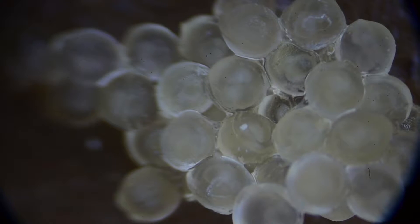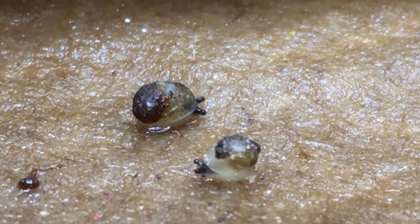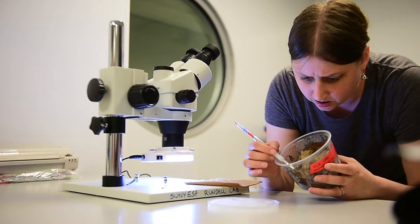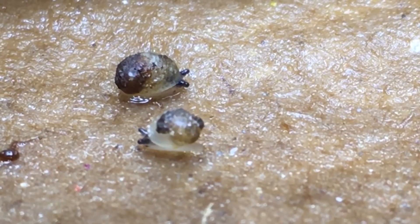Once we got reproduction, we have egg masses. About a month of rearing an egg mass, they turn into hatchlings. Then we take these tiny little paintbrushes and move the hatchling snails over to new food sources. And eight months later, they turn into adults.